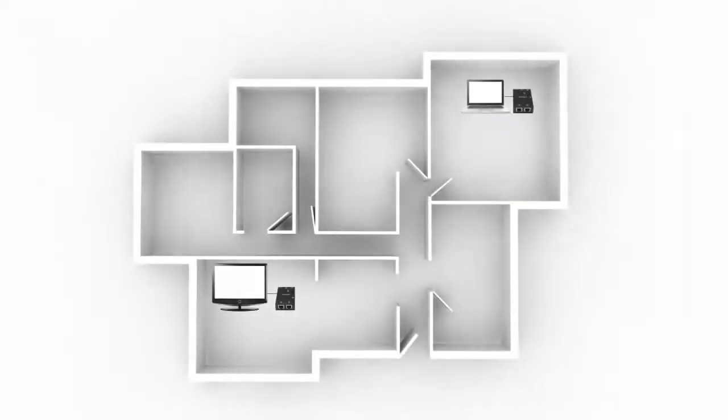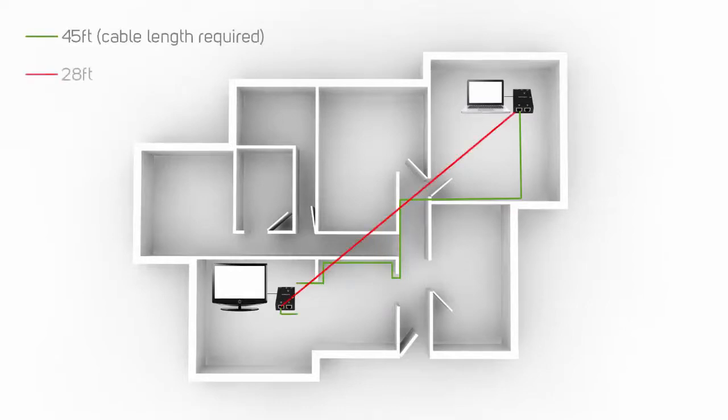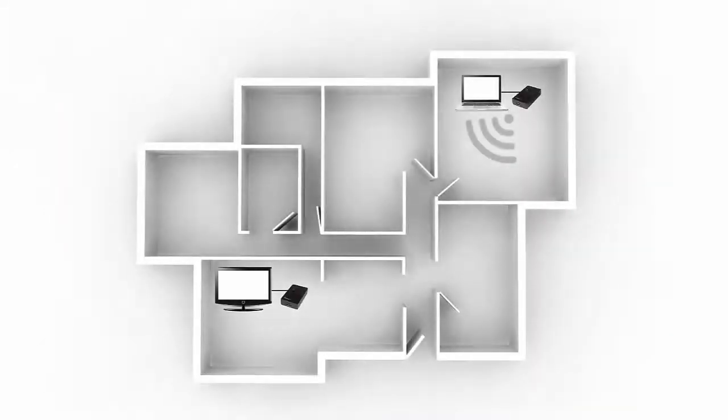It's important to know how far you're looking to extend your video signal if you use a point-to-point video extender. Keep in mind that the distance you want to extend your video signal determines the length of cable you need, not the physical distance between the two devices. With wireless extenders, the maximum distance can be impacted by any solid object between the transmitter and receiver, such as a wall or floor.